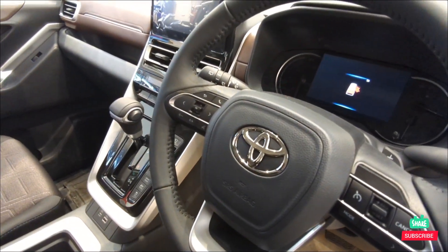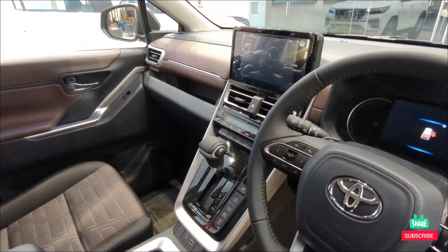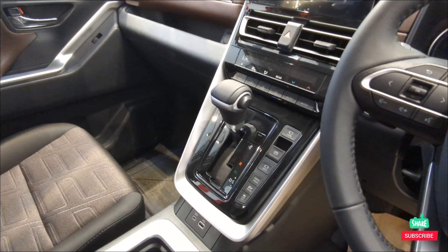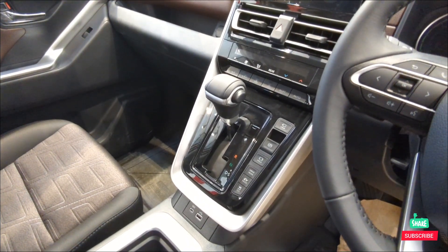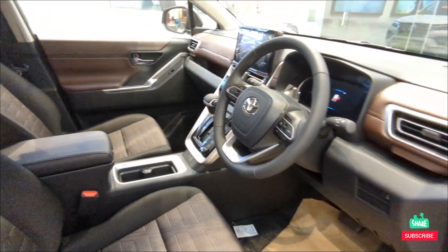Steering-mounted audio controls, two airbags, infotainment system with Android Auto and Apple CarPlay, auto climate zone AC, leather upholstery dashboard.